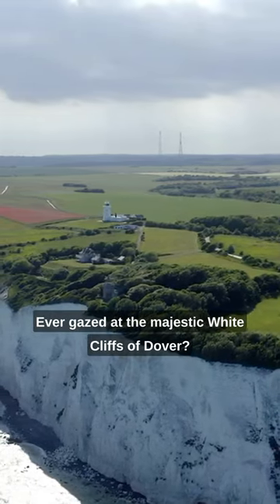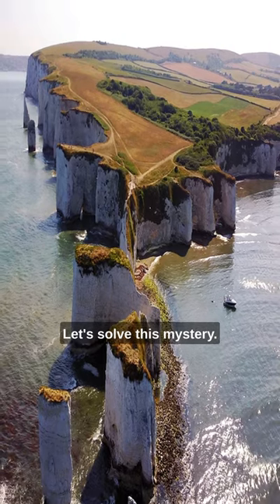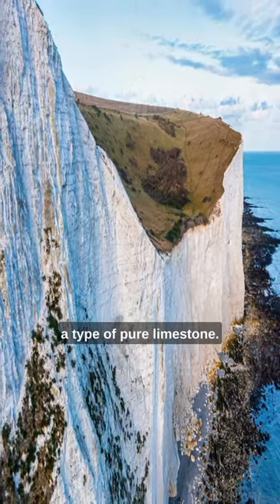Ever gazed at the majestic white cliffs of Dover? Wondered about their striking whiteness? Let's solve this mystery. Formed 70 to 100 million years ago, these cliffs are composed of chalk, a type of pure limestone.